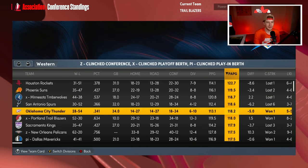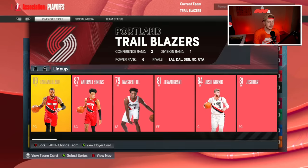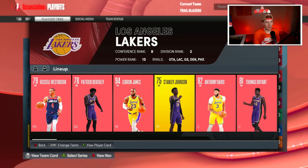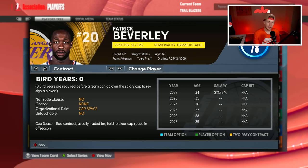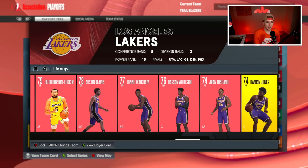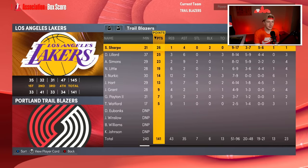I honestly feel like the Blazers are going to be better defensively than they have been in the past, with guys like Gary Payton, Josh Hart, and Jerami Grant. We're playing the Los Angeles Lakers in Round 1 — they just got Thomas Bryant yesterday. Their roster has Russell Westbrook, Beverly, LeBron, Stanley Johnson, Thomas Bryant, Talen Horton-Tucker, Austin Reeves, Lonnie Walker, Hassan Whiteside, and Damian Jones.